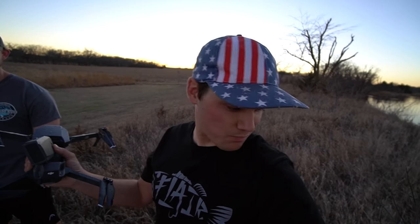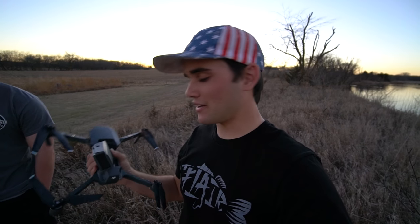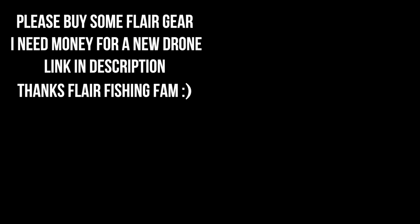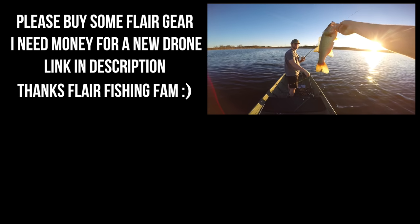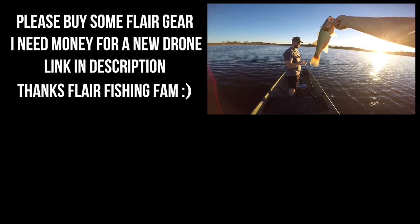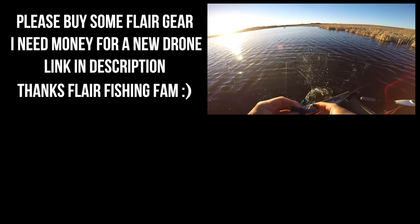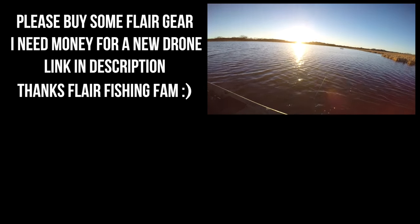I don't know if you guys can even see any of the drone footage or not — I don't know if the SD card is corrupted. We're gonna end the video on that really bad note of not having a drone. Flare, you're such an ass to your friend!